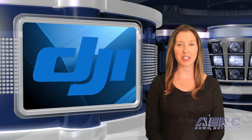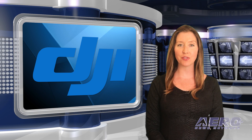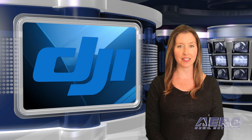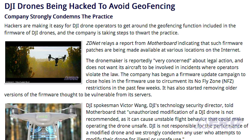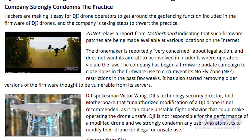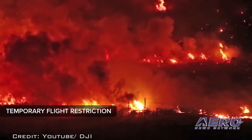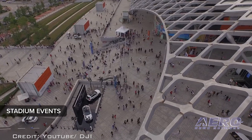Hackers are making it easy for DJI drone operators to get around the geofencing function included in the firmware of DJI drones, and the company is taking steps to thwart that practice. Such firmware patches are being made available at various locations on the internet. The drone maker is reportedly very concerned about legal action and does not want its aircraft involved in incidents where operators violate the law. The company has begun a firmware update campaign to close holes in the firmware used to circumvent its no-fly zone restrictions in the past few weeks.